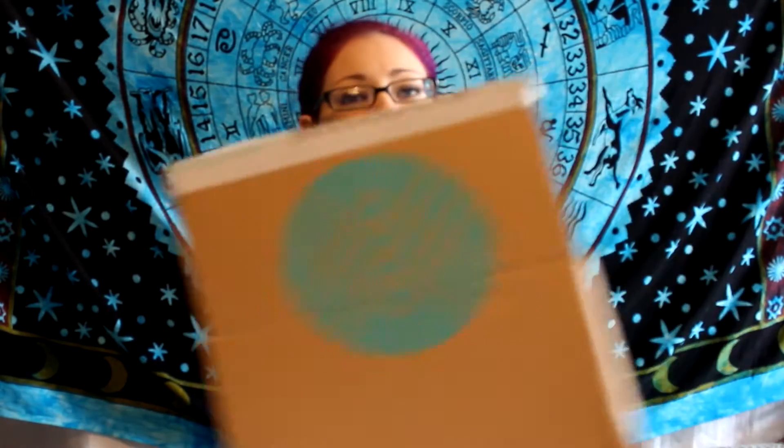Hi guys, Amber here with Texas Mommy Savings and Reviews, and today I'm doing another sponsored unboxing video. This time it's for the company Stitch Fix.